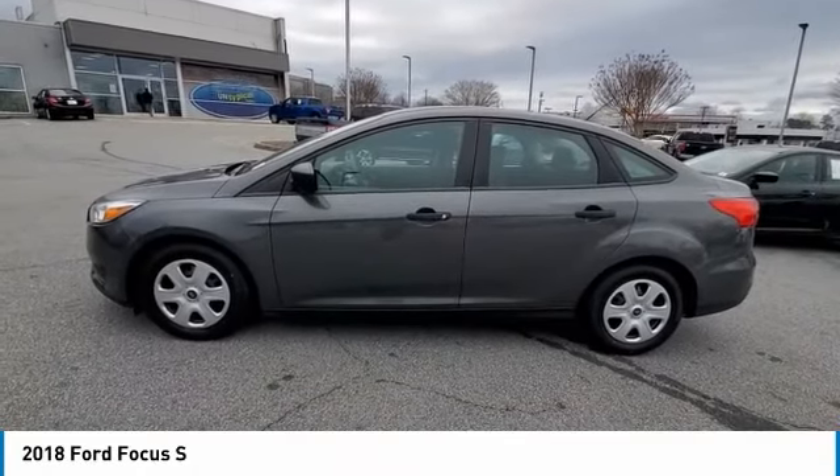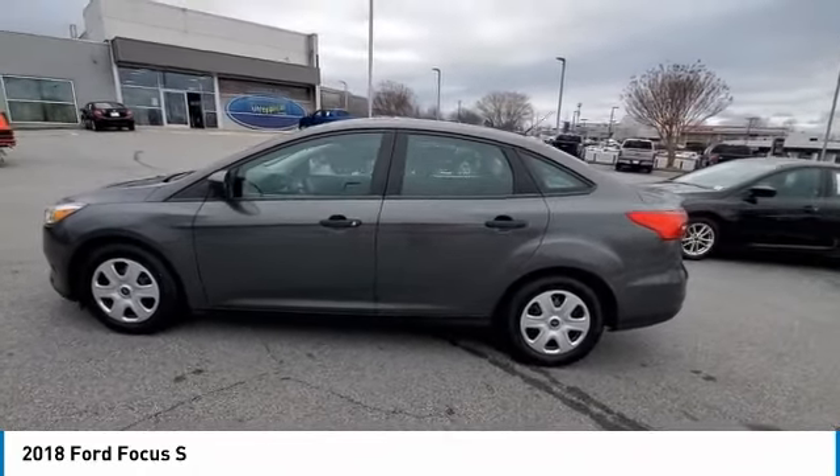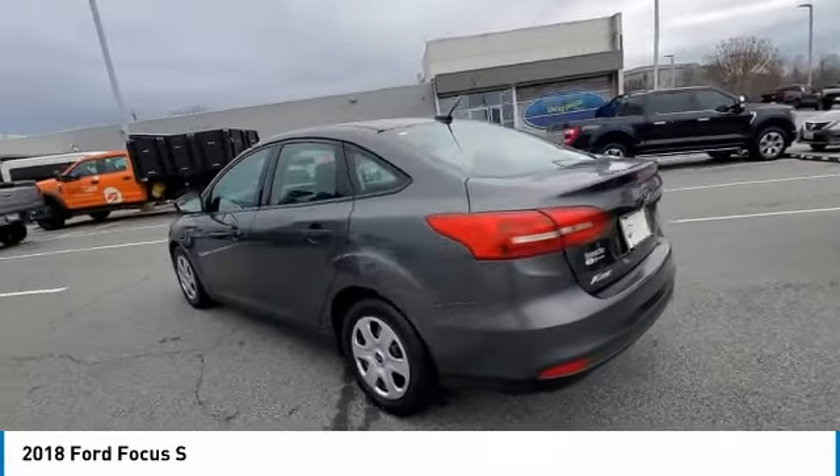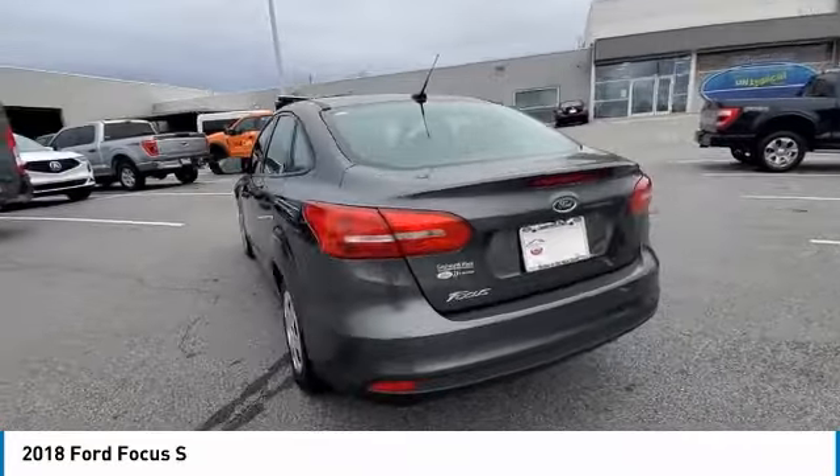Stop by and take a look at the 2018 Focus. Focus has more cool tech, more of what you're looking for from any point of view. More than meets the eye.